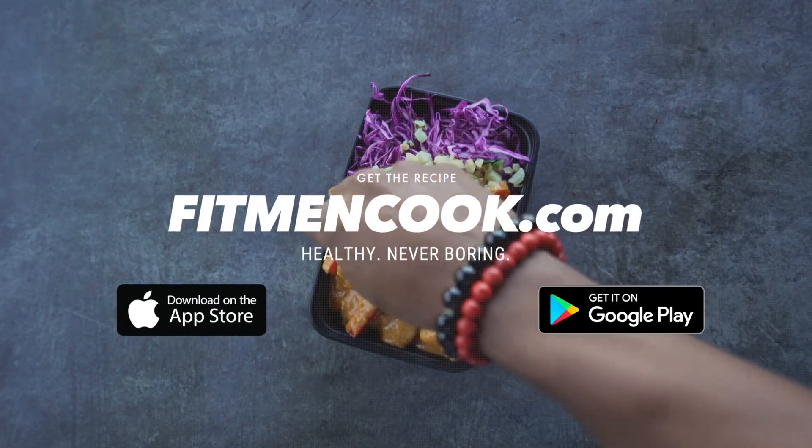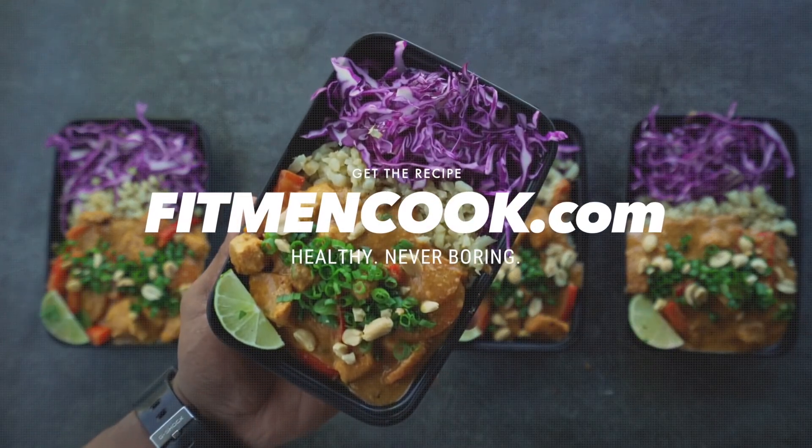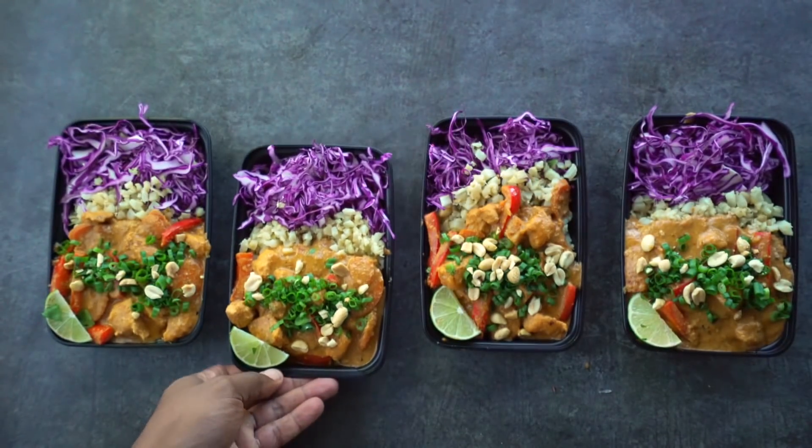Head over to fitmincook.com to get the full recipe and macros, and remember to download the Fitmin Cook apps for iPhone and Android for more easy, healthy, practical meals.